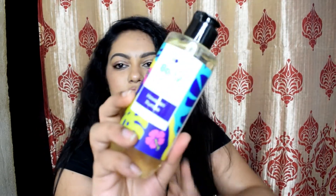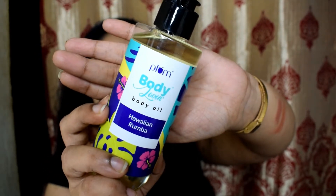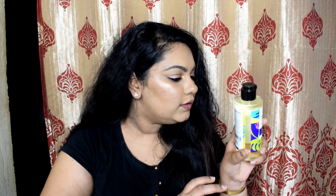I also got the Plum Body Love Body Oil in the same Hawaiian Rumba scent. I always look for affordable body oils, and I'm glad Plum has introduced one. The oil is the exact same scent as the shower gel, so using both together will give a longer-lasting fragrance on your skin. It looks very lightweight. This retails for ₹550 but I got it for ₹385.